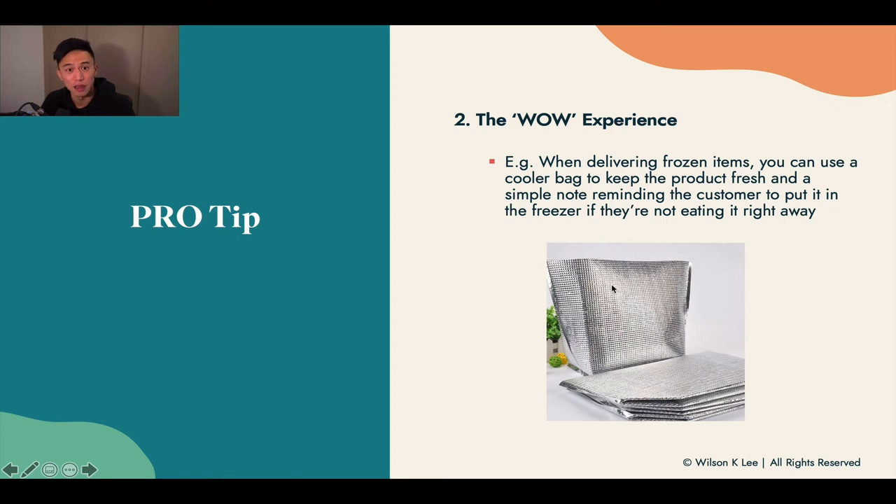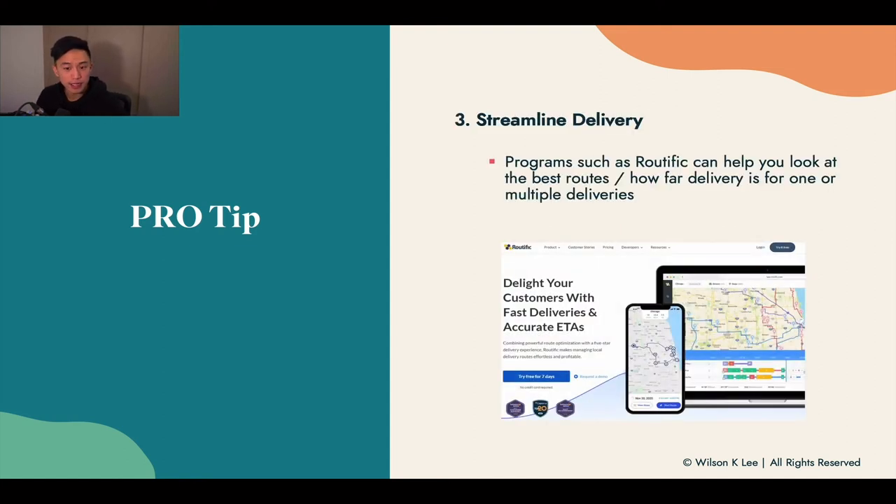The wow experience is something super crucial that a lot of people overlook. For example, if you're delivering frozen items, use a cooler bag to make sure products stay fresh and cold. Also, leaving a simple note letting customers know to put items in the freezer if they're not eating right away makes them feel that your business has a lot of attention to detail — and that's how you differentiate yourself.